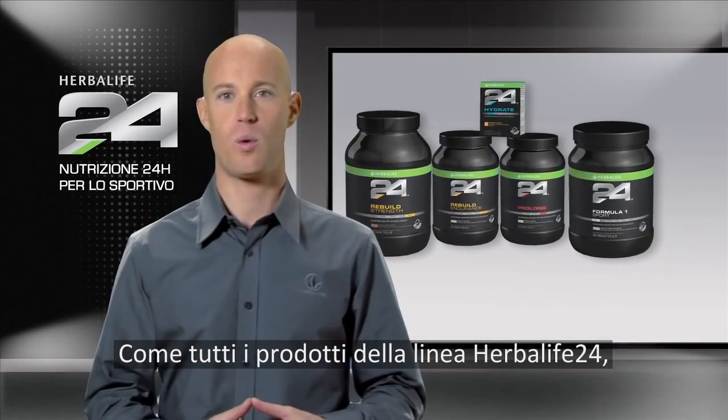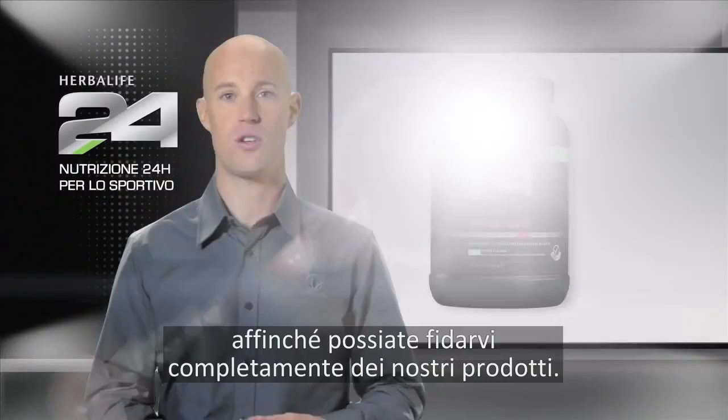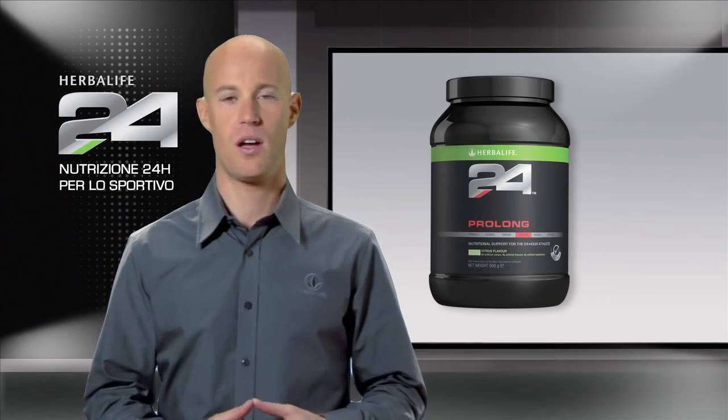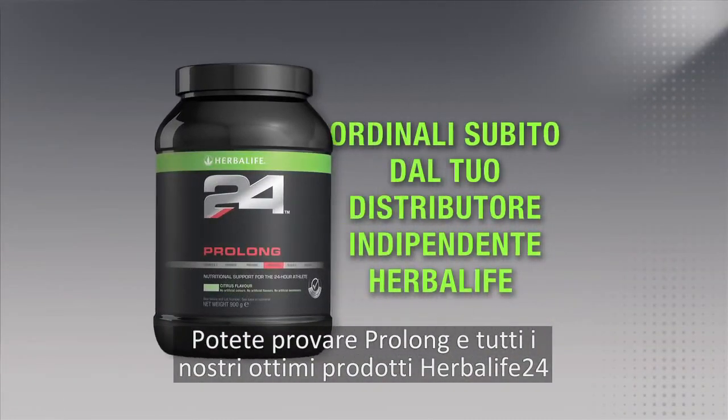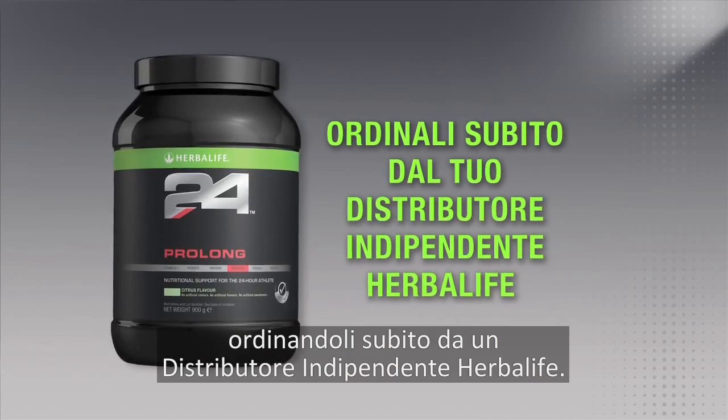As with all the products in the Herbalife 24 line, Prolong is fully tested for banned substances so you can have complete confidence in our product. You can try Prolong and all of our great Herbalife 24 products by ordering today from an Herbalife Independent Distributor.